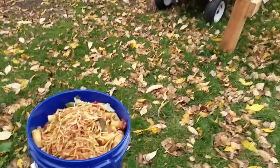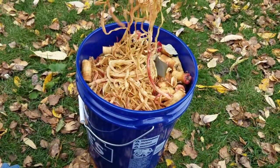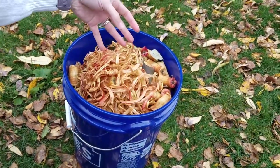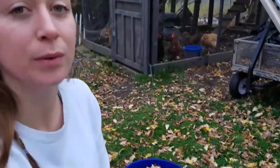Hey, so fall means apple season. I've been busy processing apples and now I've got a bucket of peels, cores, leaves — all the apple bits that you wouldn't want to be putting into an apple pie or applesauce or something. Now I'm going to give them to the chickens.